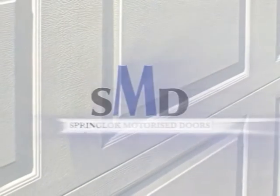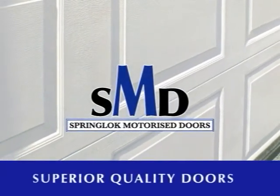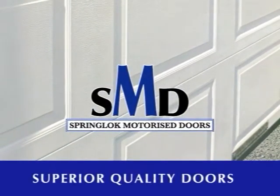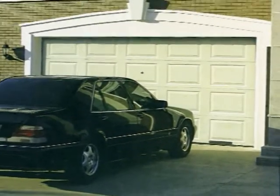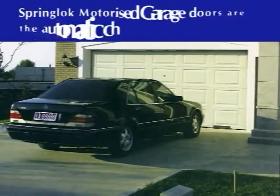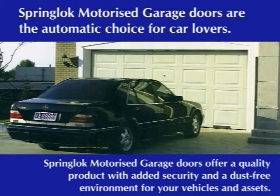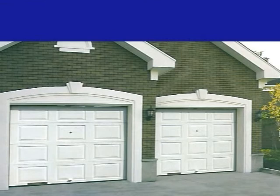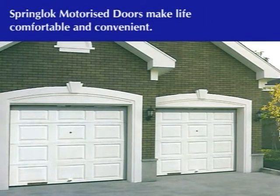Thank you for giving us the opportunity of introducing the Spring-Lock Motorized Doors. Spring-Lock Motorized Garage Doors are the automatic choice for car lovers, offering a quality product with added security and a dust-free environment for your vehicle and assets. Spring-Lock Motorized Doors make life comfortable and convenient.